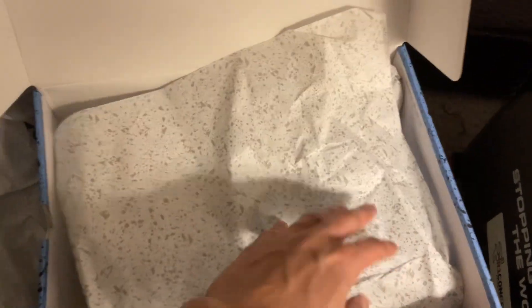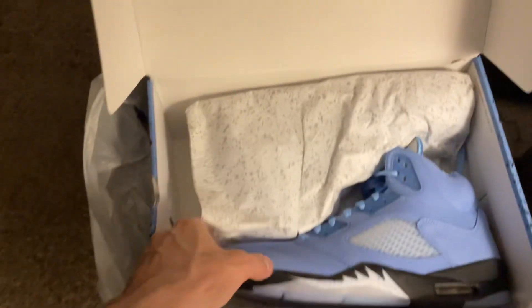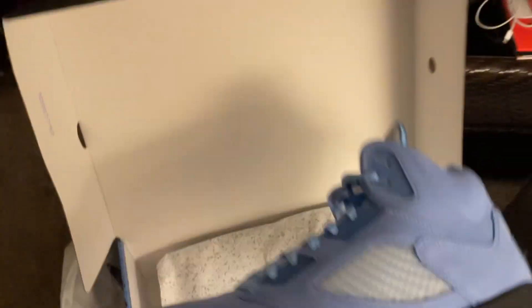And this paper is just crazy — they really killed it with this paper. So here it is, the Air Jordan 5 UNC.